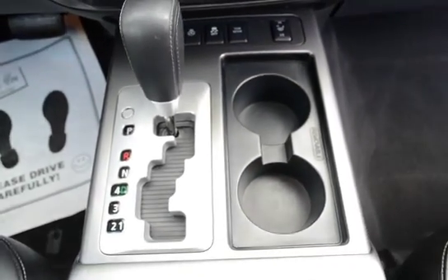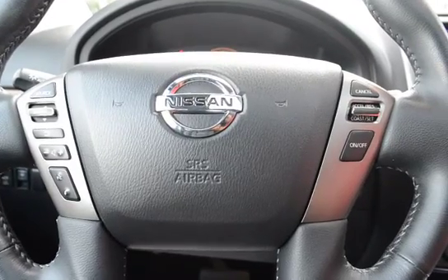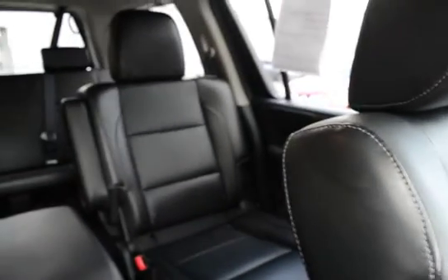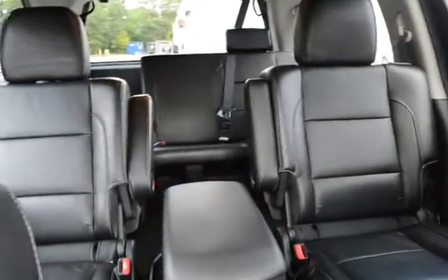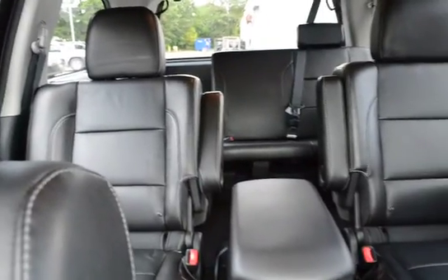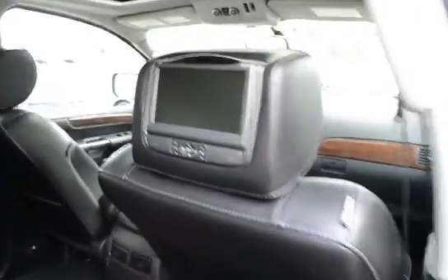Automatic transmission, heated steering wheel, steering wheel-mounted audio controls, Bluetooth, and cruise control. It also features second row captain seats and third row seating, plus DVD entertainment.